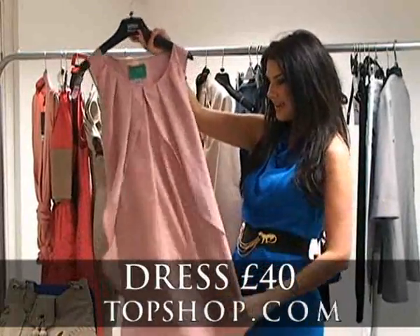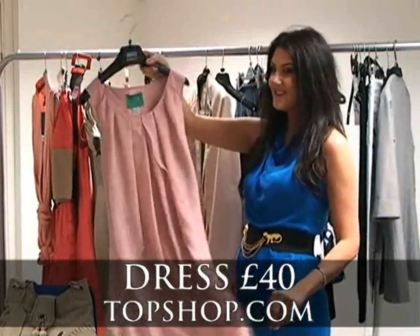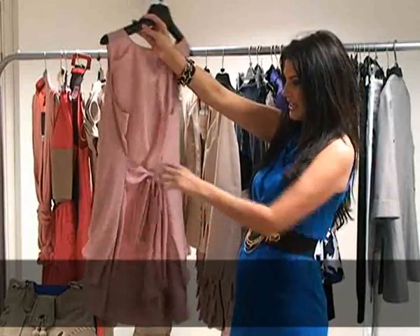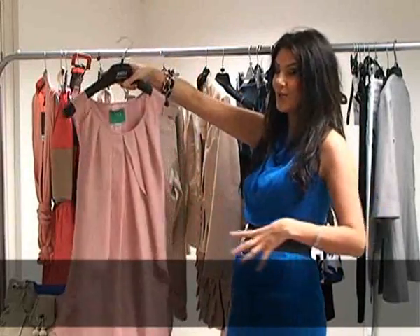Another one here is from Topshop. This really pale peachy pink colour is really flattering. It's got great chiffon layering, ties in at the back to bring in your waist again, and it's just £40 from Topshop.